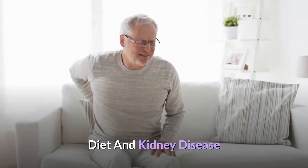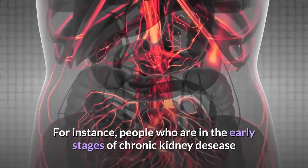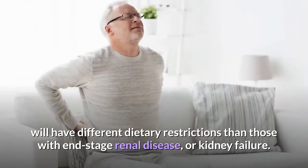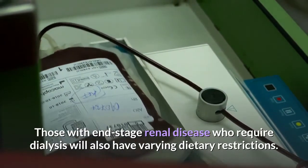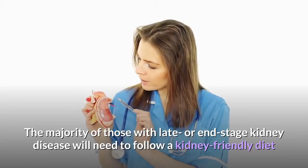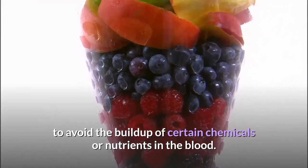Diet and Kidney Disease. Dietary restrictions vary depending on the stage of kidney disease. For instance, people who are in the early stages of chronic kidney disease will have different dietary restrictions than those with end-stage renal disease, or kidney failure. Those with end-stage renal disease who require dialysis will also have varying dietary restrictions. Dialysis is a type of treatment that removes extra water and filters waste. The majority of those with late or end-stage kidney disease will need to follow a kidney-friendly diet to avoid the buildup of certain chemicals or nutrients in the blood.